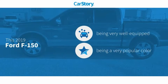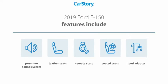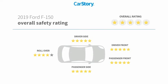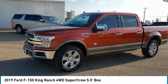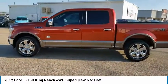Carfax research indicates this vehicle is well equipped with popular features, including remote start, iPod adapter, premium sound system, leather seats, and cooled seats. With these ratings, come test drive the 2019 F-150.